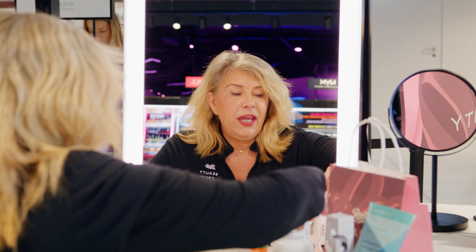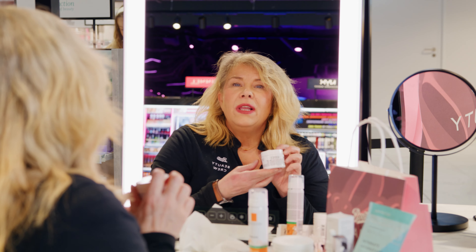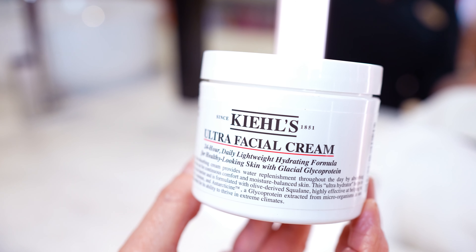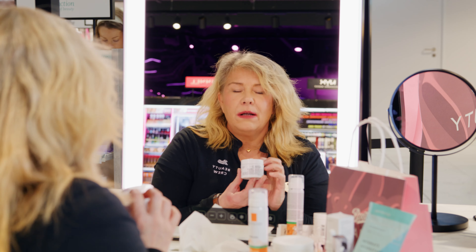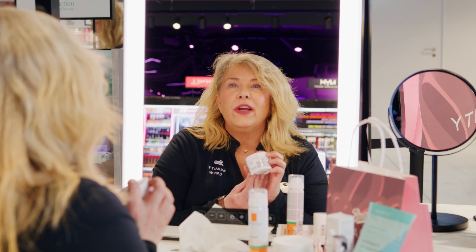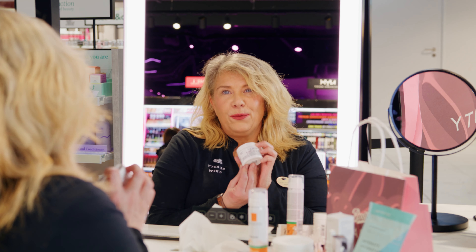Once you've used your serum, moisturiser is essential. The Kiehl's Ultra Facial Cream. This is lightweight but very hydrating. Because it's light, it just penetrates into those layers and makes your skin feel juicy and glowy. 24-hour wear, so your skin is just going to feel amazing all day and all night long.